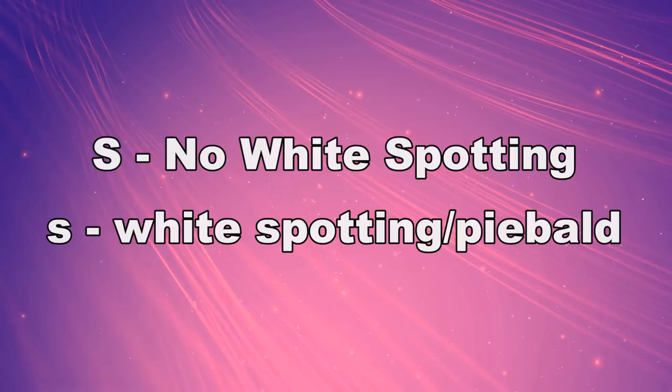So far, only two alleles have been proven to exist in the S-locus: big S, which is no white, and little s, which is piebald. No white is dominant to white.